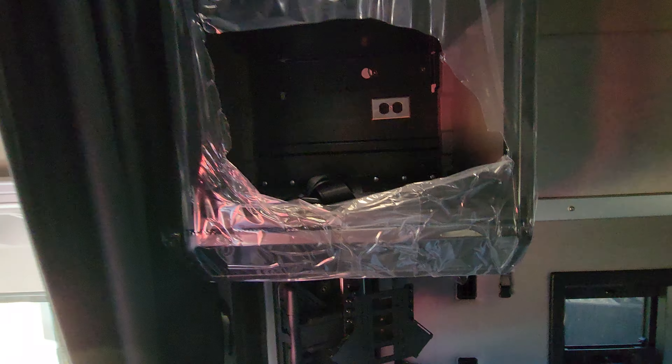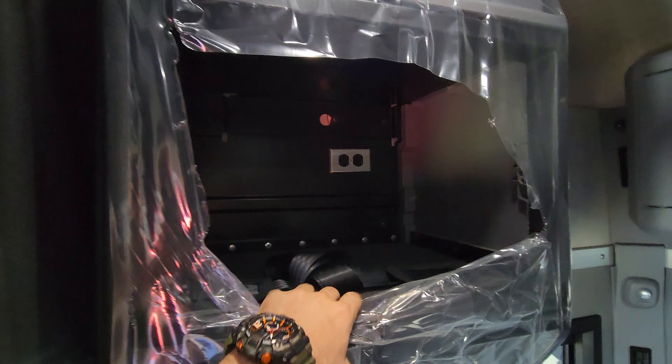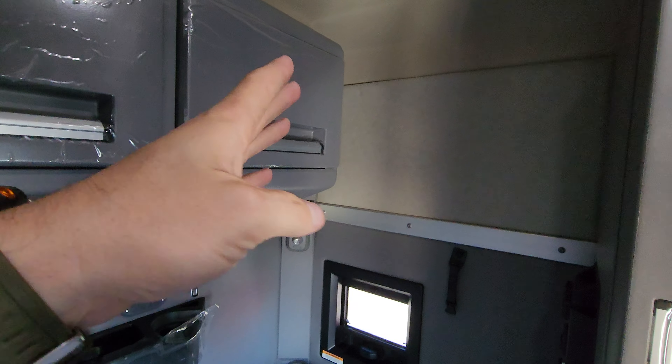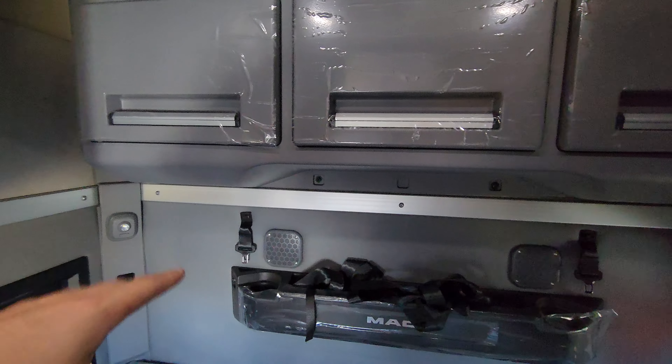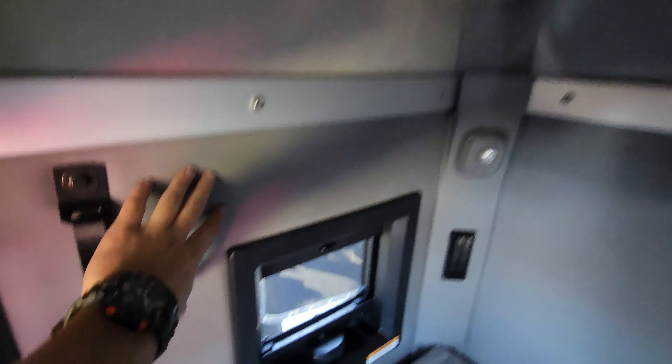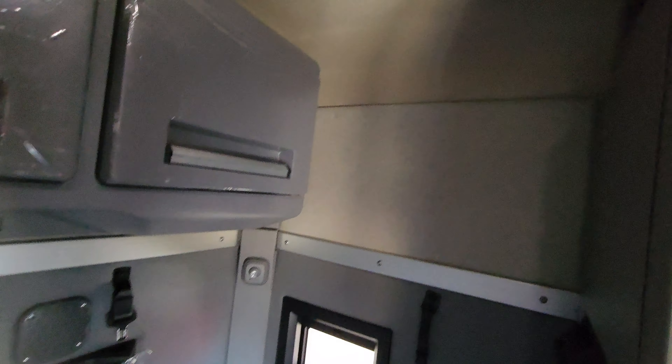There's your TV mount, and this is where a typical driver would put their microwave. More storage boxes over here. You could probably opt for a bunk bed — this one is configured with storage boxes. The seating area is leather or vinyl — I'm not sure — but the main surface is cloth, and the rest is black vinyl or leather.